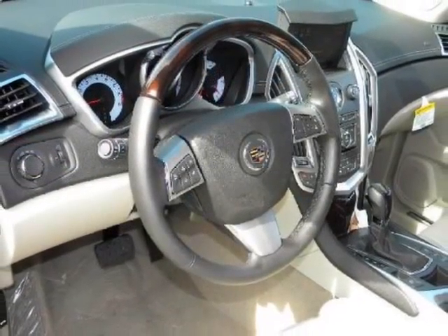We are proud to offer great financing options on new vehicles. Please call us to schedule a test drive and pre-qualify for financing.